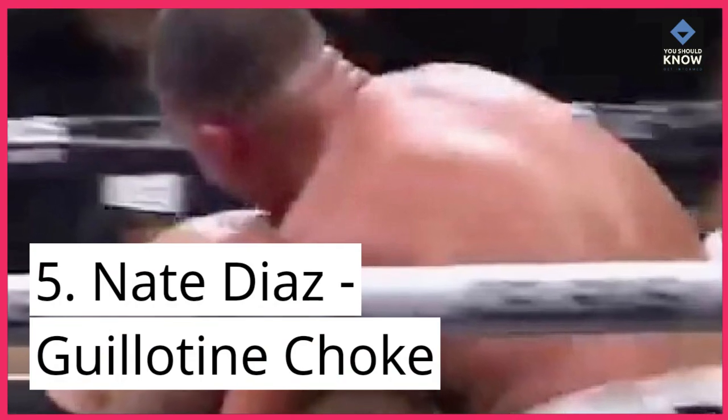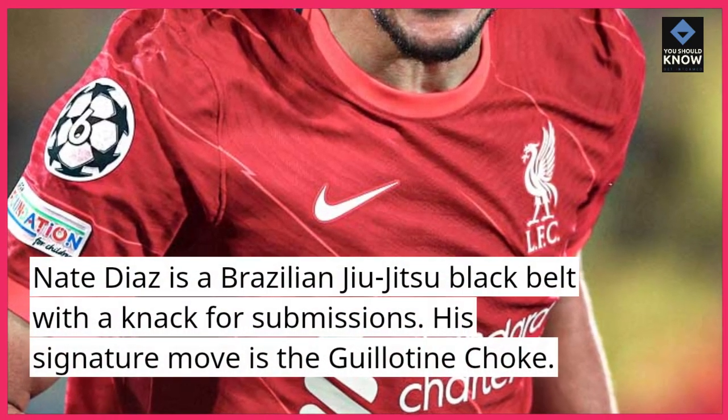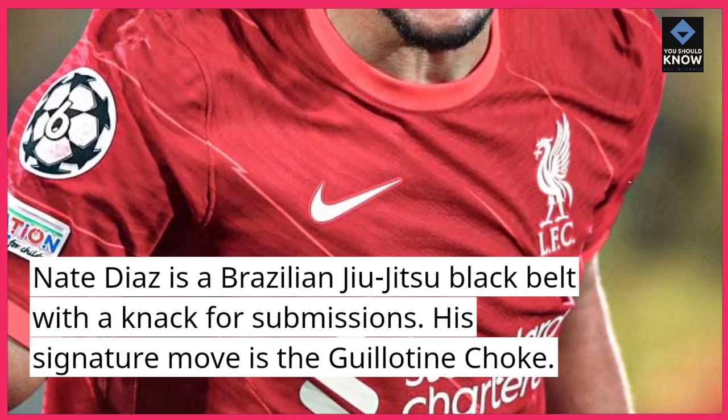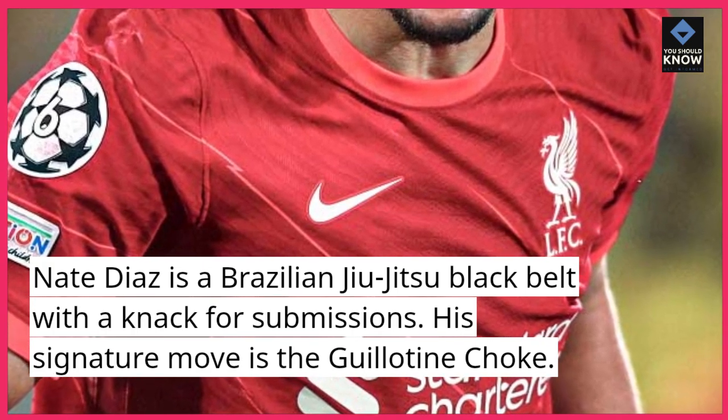Number 5: Nate Diaz — Guillotine Choke. Nate Diaz is a Brazilian jiu-jitsu black belt with a knack for submissions. His signature move is the guillotine choke.